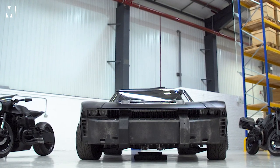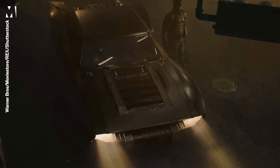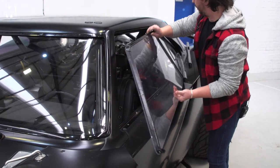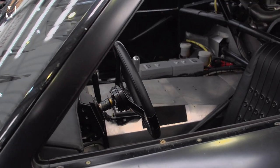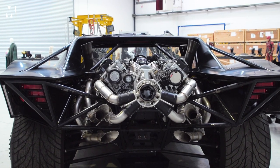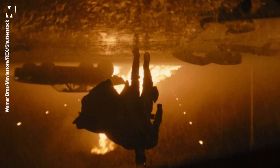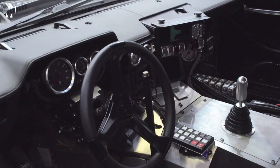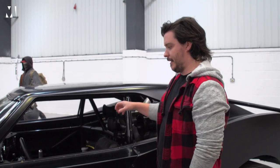This is the newest iteration of the Batmobile, one of four that was actually created for the film. This particular version is one of the two stunt versions. We've got the main hero version, which is what we would refer to as the beauty — it'd be a lot more dressed inside, with a lot more parts in the middle that would dress it out as you'd see in the film.